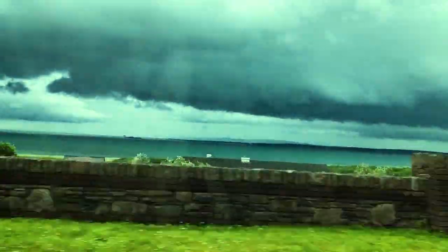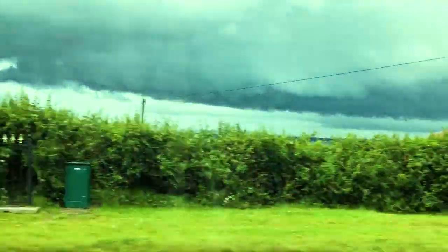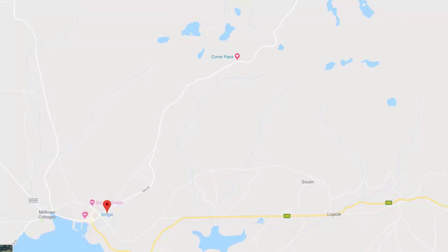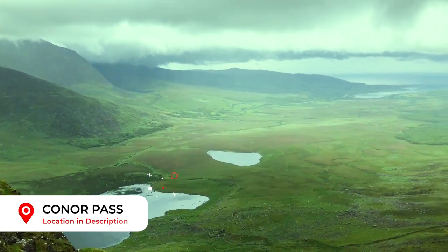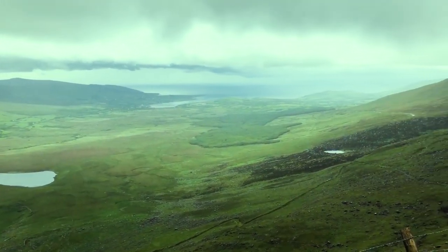As we headed back into Dingle the weather turned, but that didn't stop us from driving to our last destination, Connor Pass. Up winding, twisting roads you climb quickly, and at the top you're welcomed with panoramic views. Bring warm clothes as it's always a few degrees cooler up here and it can be wet.